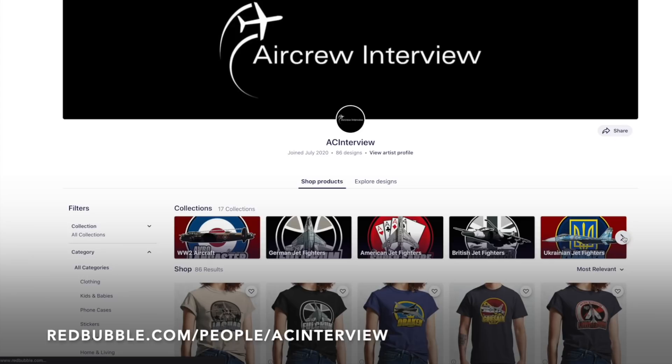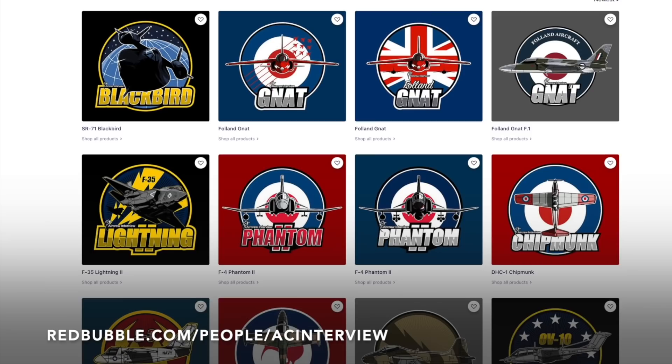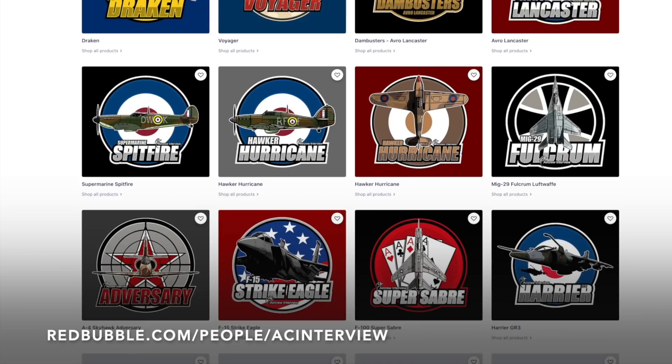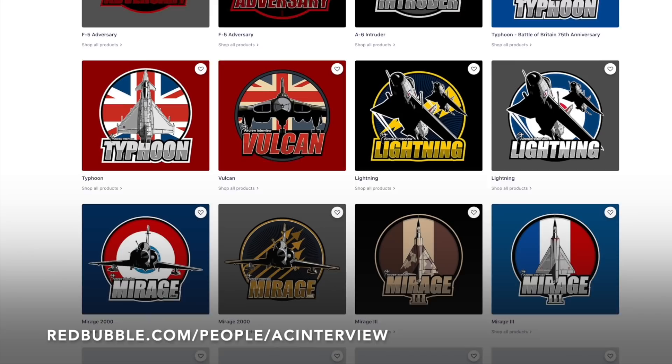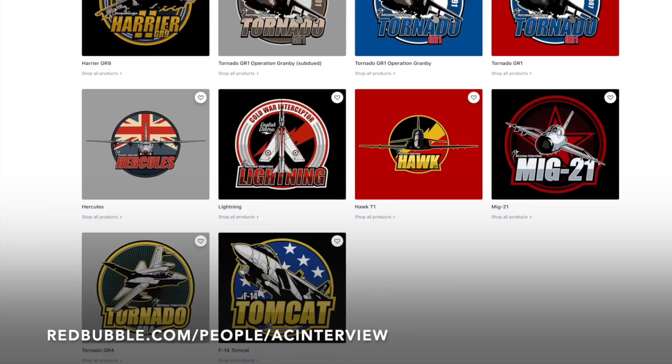Make sure you check out our online store where we work with our graphic designer to create stunning garment and product designs that feature a wide variety of aircraft types such as British fighters, World War 2 aircraft, American bombers, Russian fighters and much more. You can pick your favourite designs and personalise any items within our Redbubble store, ranging from clothing right through to stationery. All designs feature our logo so you can show your support for the channel while getting a quality product. Head to aircointerview.tv and click store, or go to redbubble.com/people/ACinterview.